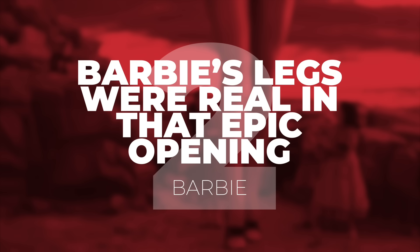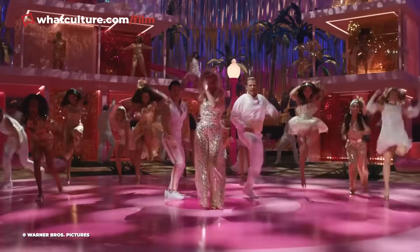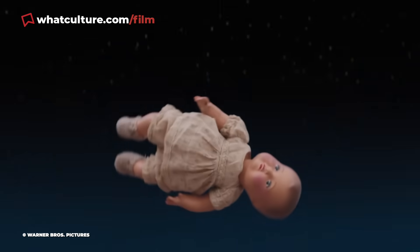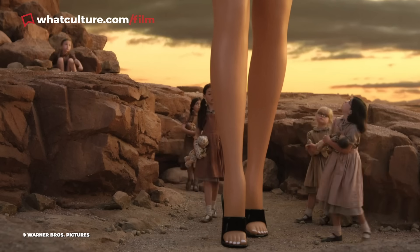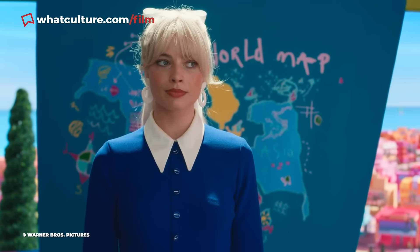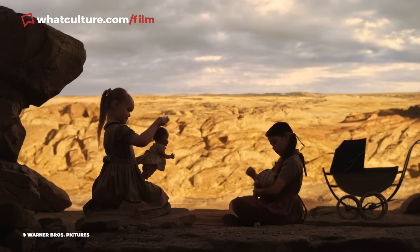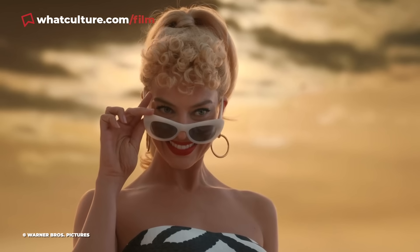Number 2: Barbie's giant legs were real in that epic opening of Barbie. The entire planet was gripped by the first teaser showing Margot Robbie's Barbie towering above fascinated little girls in a parody of 2001: A Space Odyssey. Production designer Sarah Greenwood revealed to the New York Times that those unmistakable Barbie legs the children gathered around were completely real — the team actually scaled up Robbie's own legs, fully constructed so the kids on set could interact with them in what became one of the most iconic shots of the film.